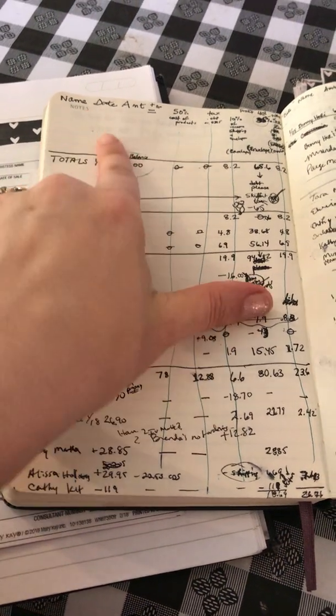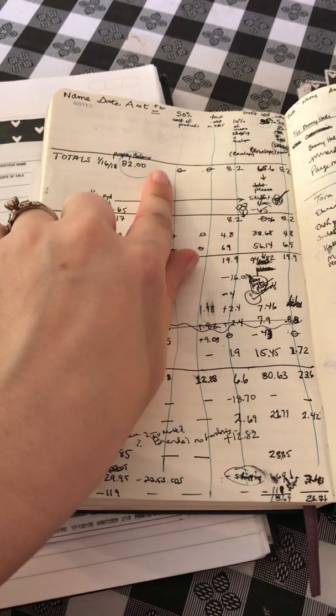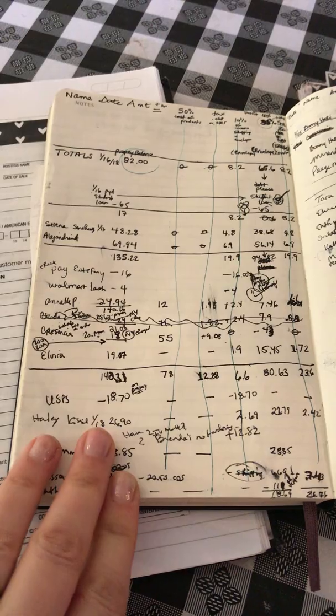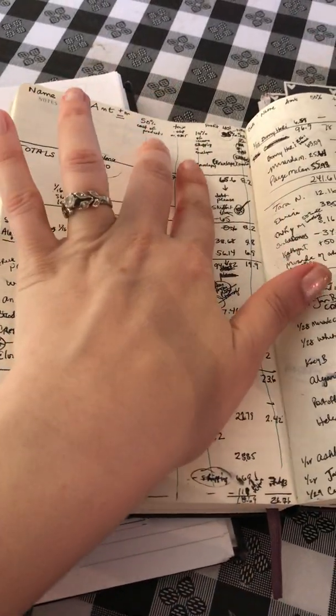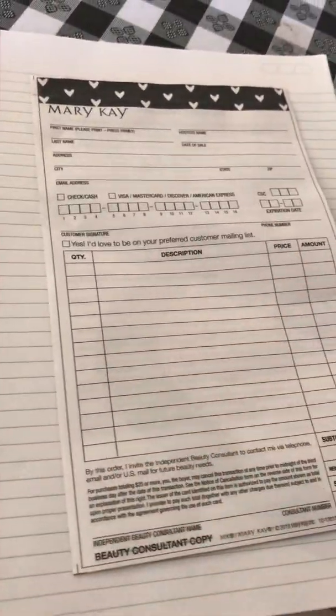Anytime money comes in or out for your business in your Mary Kay checking account, you just write it down. Part of it is your Mary Kay order at 50%, and the rest is profit. I'm going to show you how to do that in a second. First, we're going to start with a sales ticket.